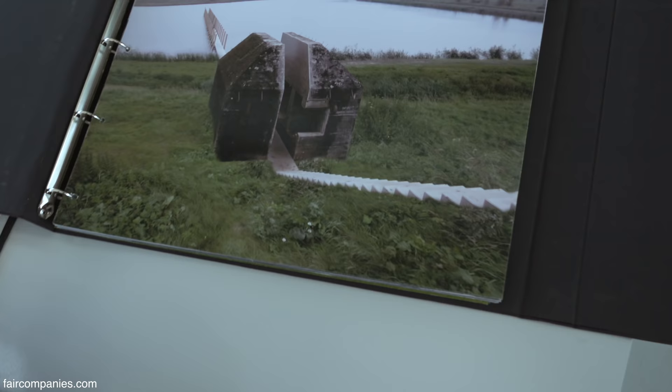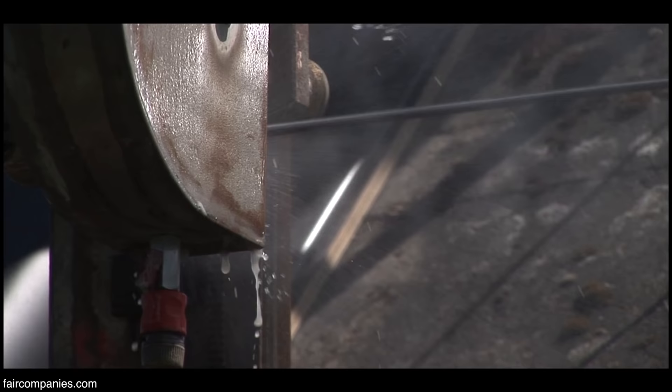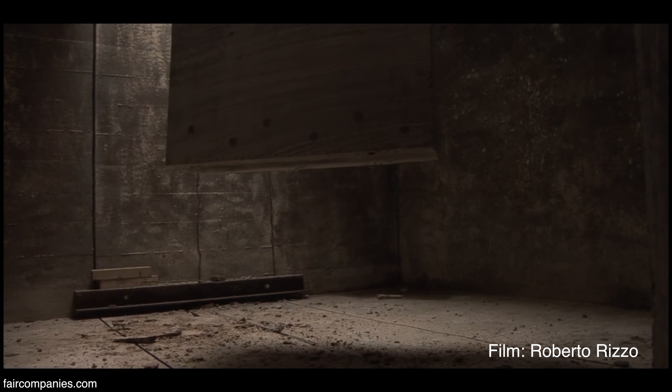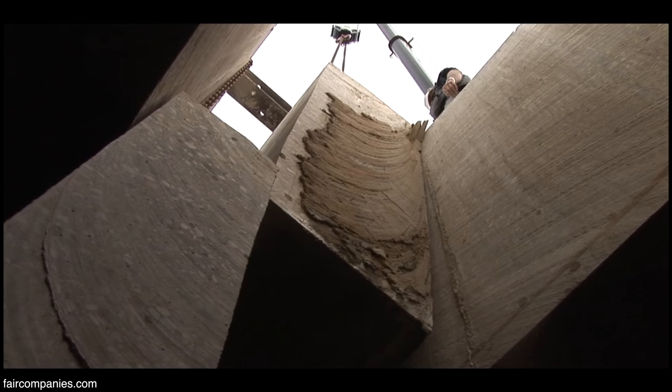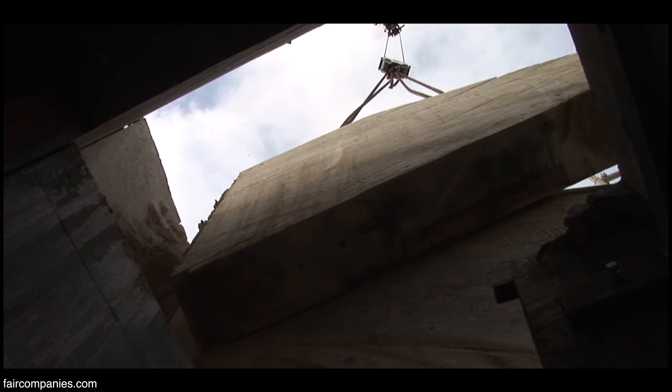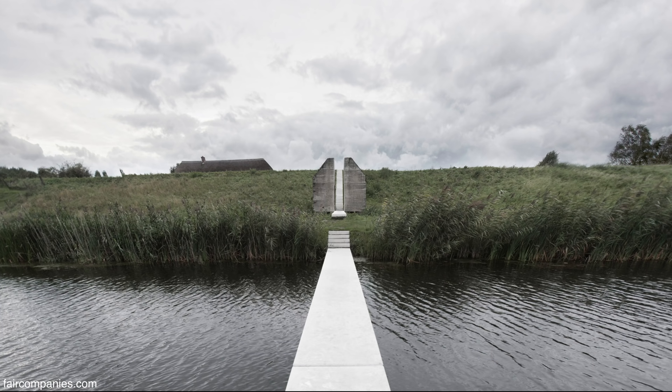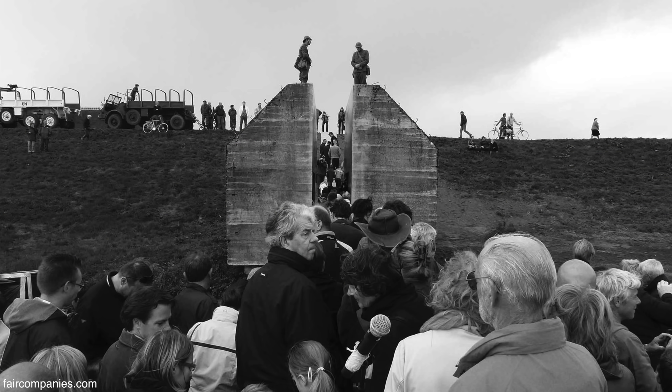This is the bunker, the cut-through bunker. So this was a monument — it took us five years to cut through it. Going radically through a bunker actually asks you the question: what does a monument mean? And in that way you even experience the monument in a much more interesting way than just leaving it standing. So we make people aware of the surroundings through our intervention.